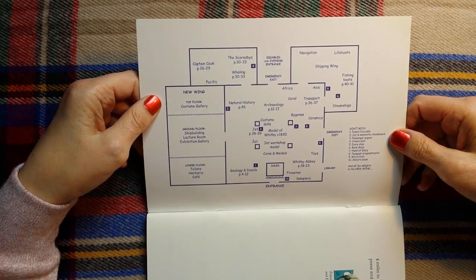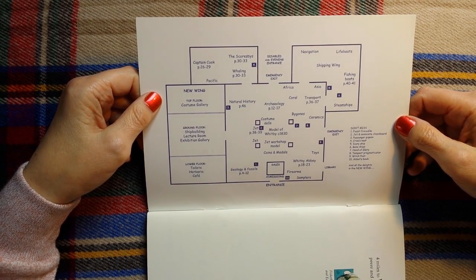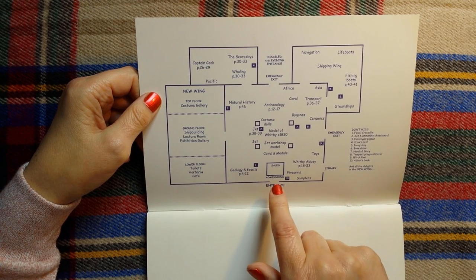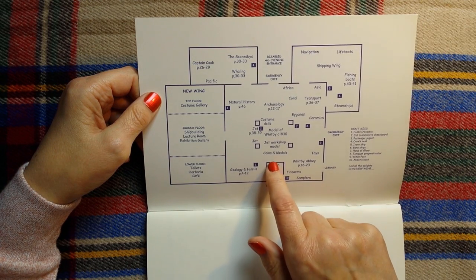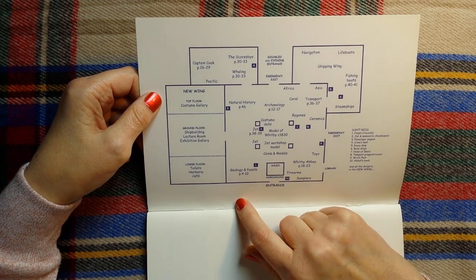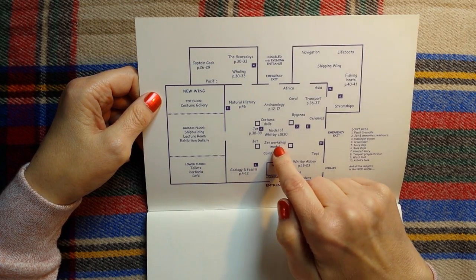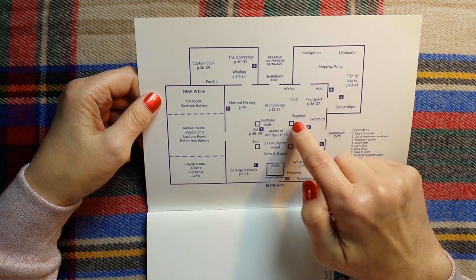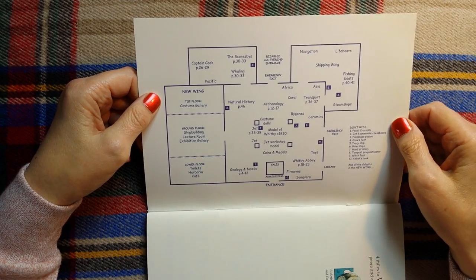This is a little map of the museum itself. You go in here at the entrance and there is the admissions and sales booth here. And then you can see that the various places where the different exhibits are pointed out.